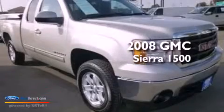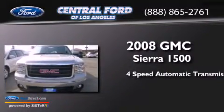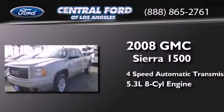This is a 2008 GMC Sierra 1500. This truck has a four-speed automatic transmission and a 5.3-liter V8.